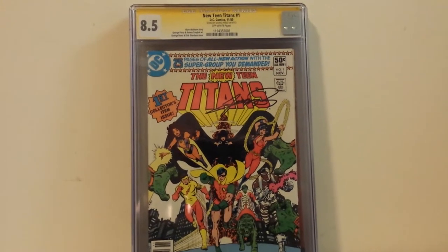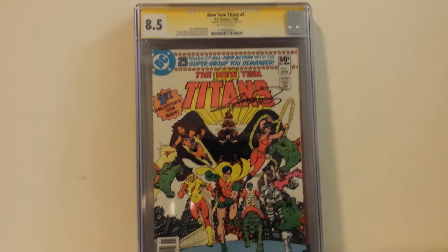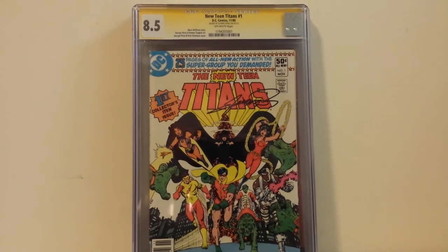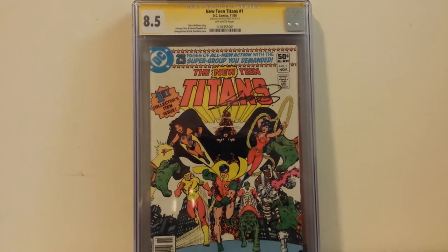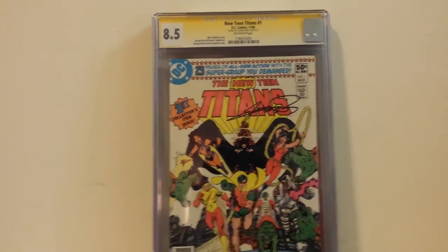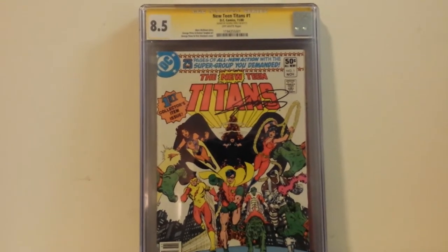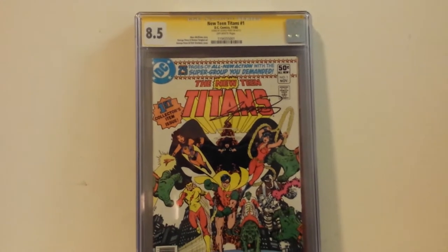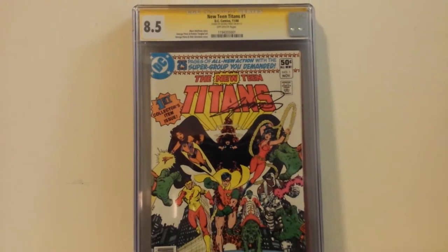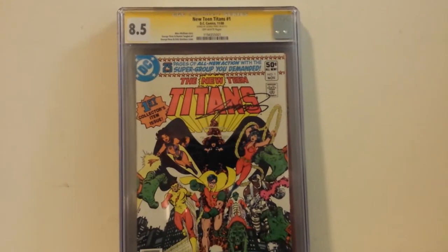I haven't done as much CGC submitting over the past several years as I used to. I had a couple of experiences where I got grades not only lower than I was expecting, but upon examining the book I couldn't really justify them — I didn't necessarily agree. It's only been two or three books though. But this time, for a change, I was pleasantly surprised with the grades I got from CGC. That's happened the last two times, and it's interesting to note that both times I paid for expedited grading.